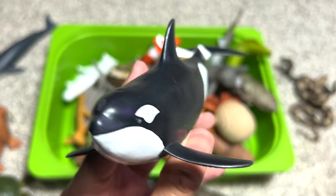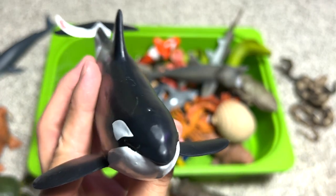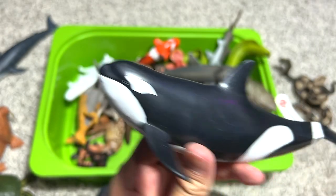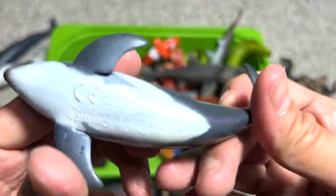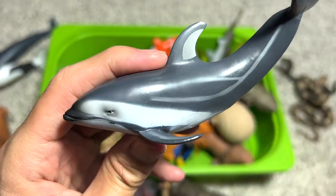Speaking of aggressive animals, the orca is also not a gentle animal — it is an apex predator that can even take down great white sharks and whales on its own. And here we have a Pacific white-sided dolphin.